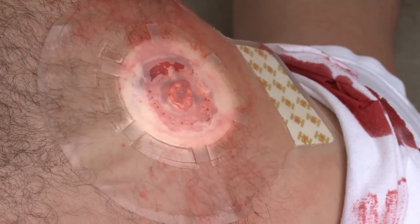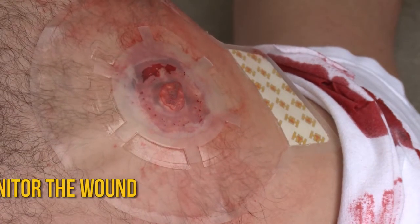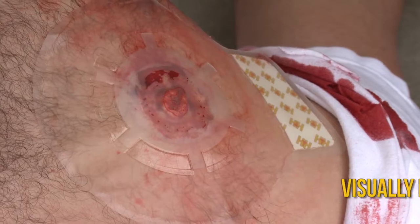The large vent opening provides excellent visual monitoring of the wound, giving first responders quick indications of air or fluid leaving the chest as well as the operational status of the seal.